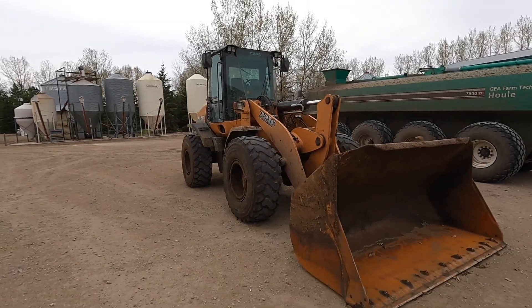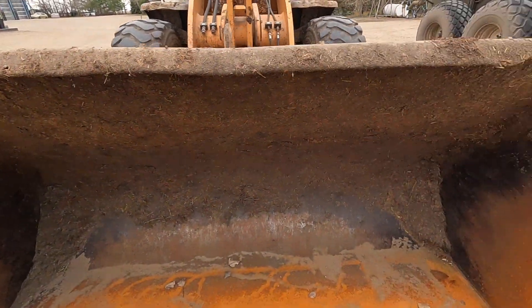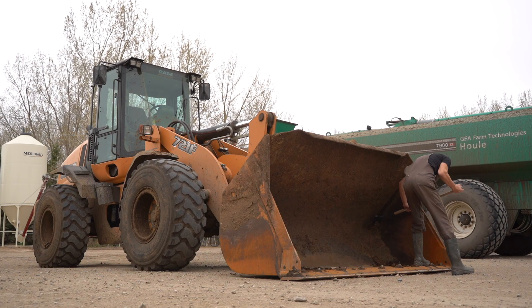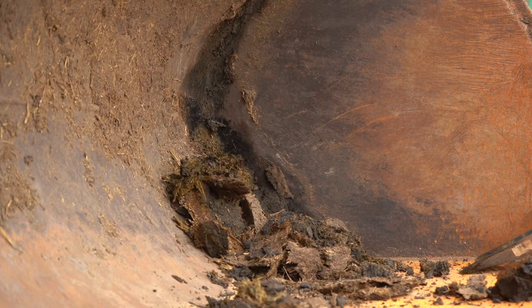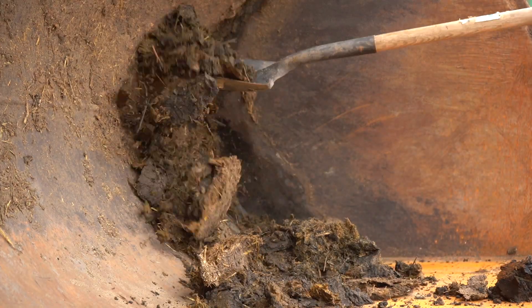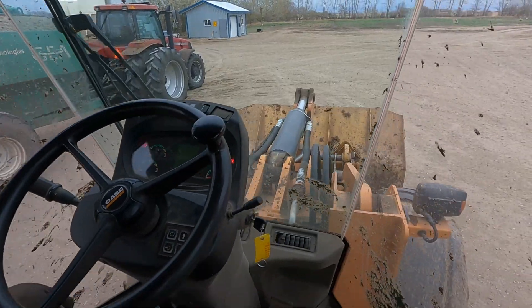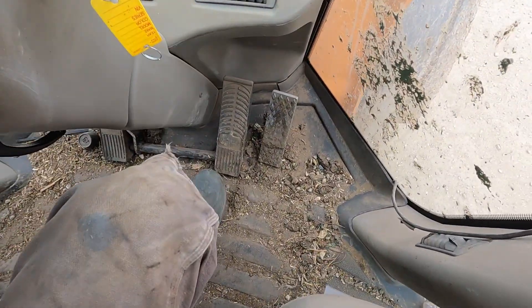We're going to start with the Case wheel loader — I just got to grab a shovel and shovel the corners out. The outside of this thing is dirty, but I'd say the inside could probably use a vacuum as well.